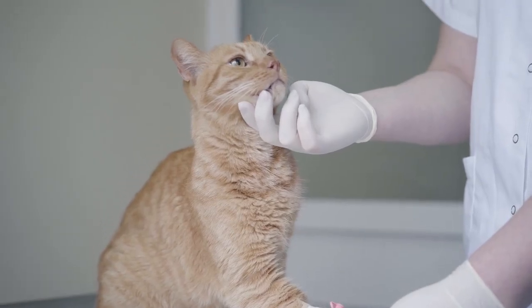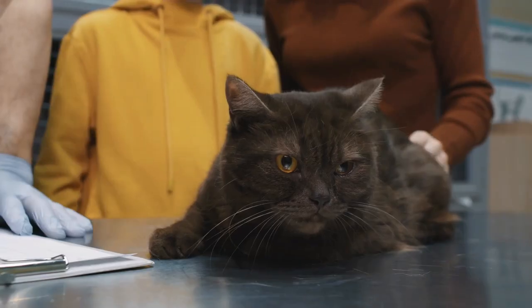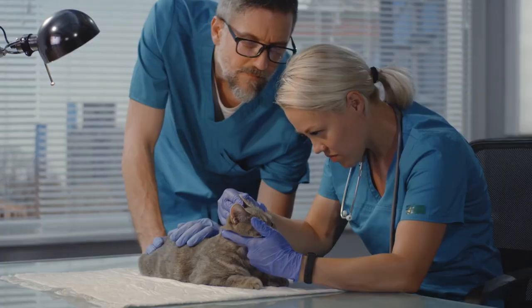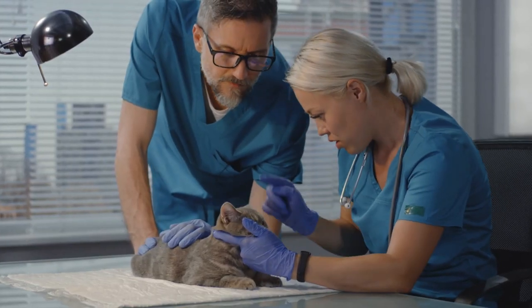Some diseases manifest themselves in behavioural changes of the animal, including being more demanding of attention than usual. A check-up with a veterinarian can help assess the physical wellbeing of the cat.